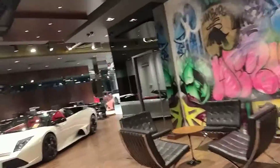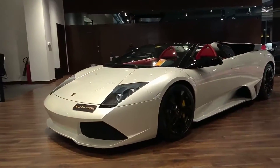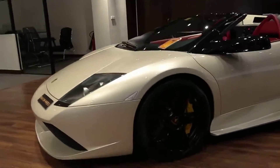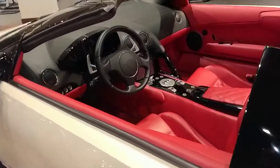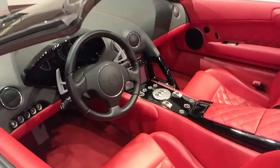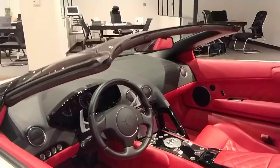Whoa whoa whoa — you won't believe this. This is the Diablo, the Lamborghini Diablo. It's over here. Check out this interior — it's pretty classic I'd say. This one is not a manual; this one has an automatic gear.